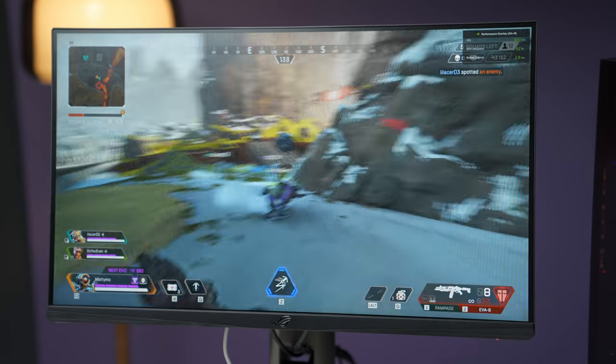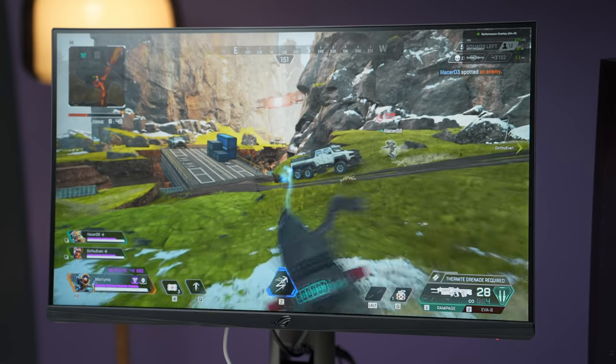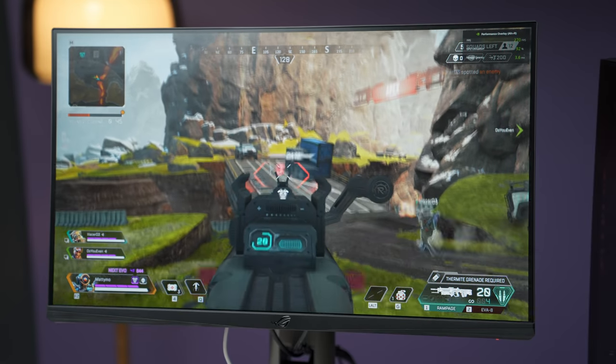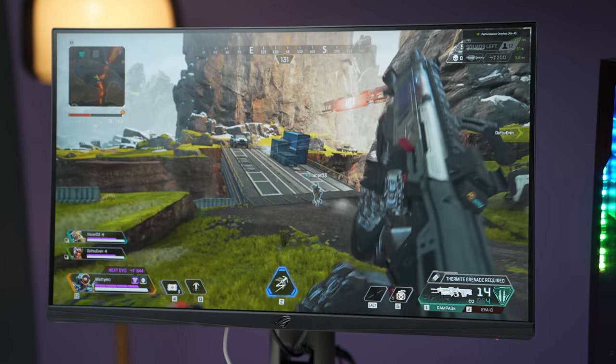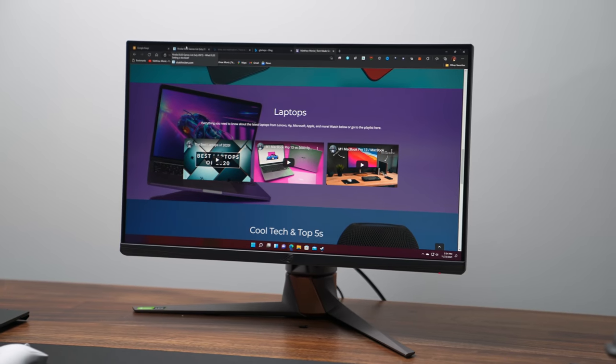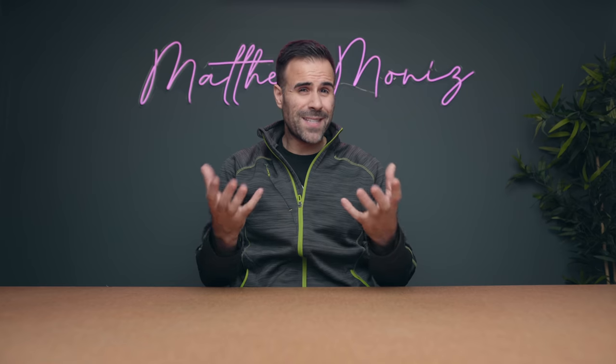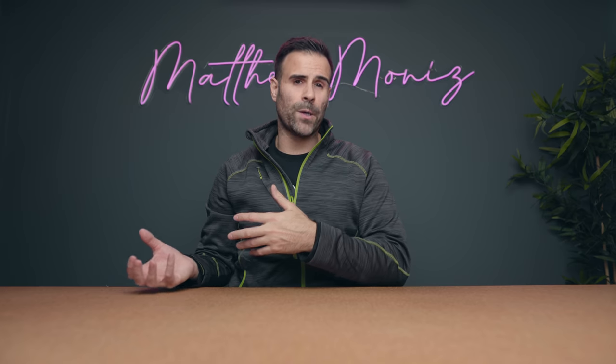Nvidia's Reflex technology reduces system latency by bypassing the render queue and improves communication between the CPU and GPU. Essentially, this will lower your input lag by up to 80% and help you hit your shots quicker. This is a 24.5-inch monitor, and the reason I chose this size over 27 inches or bigger is because once you go above 25 inches, 1080p starts to not look so good and you're better off choosing a QHD or 4K panel. If you're looking for a 1080p 360Hz monitor and your eyeballs and gaming skill can take advantage of it, this monitor is definitely one you should check out.